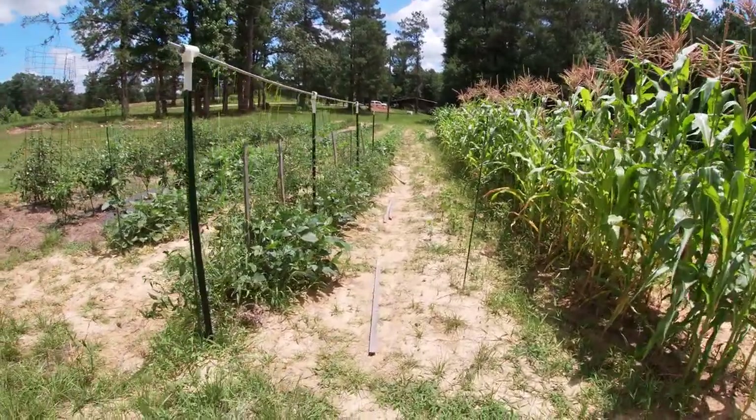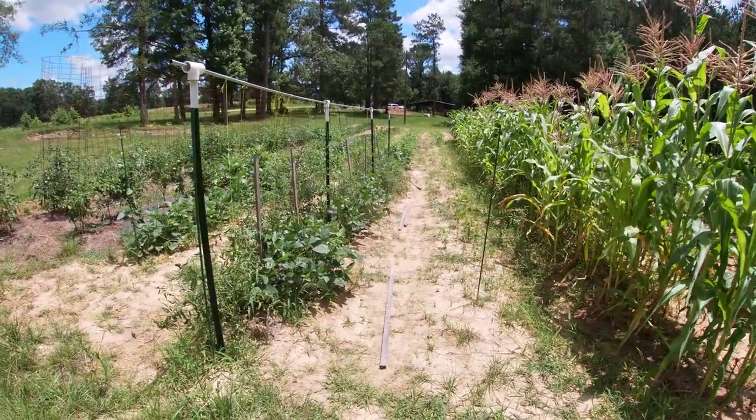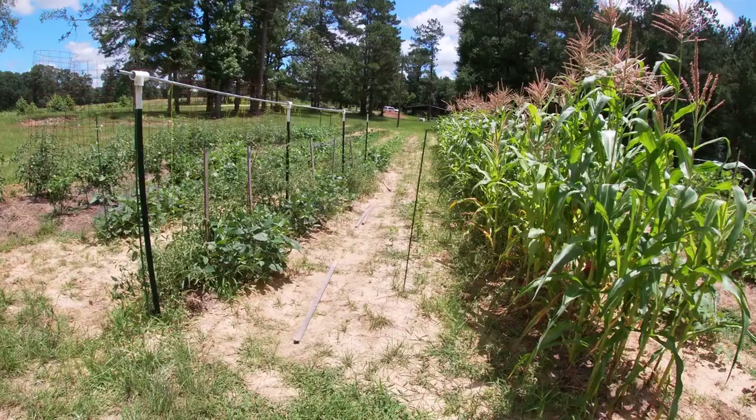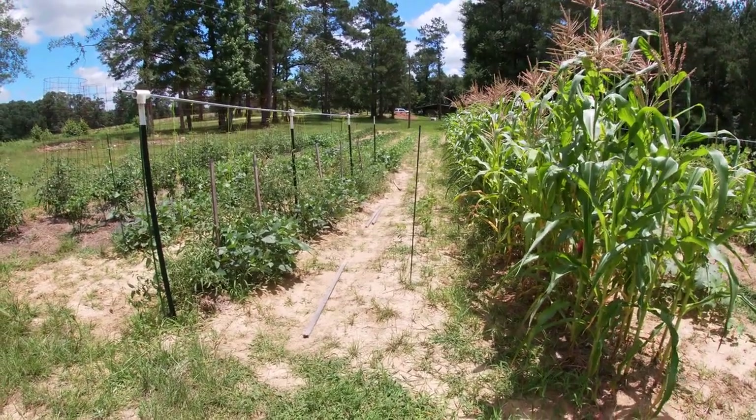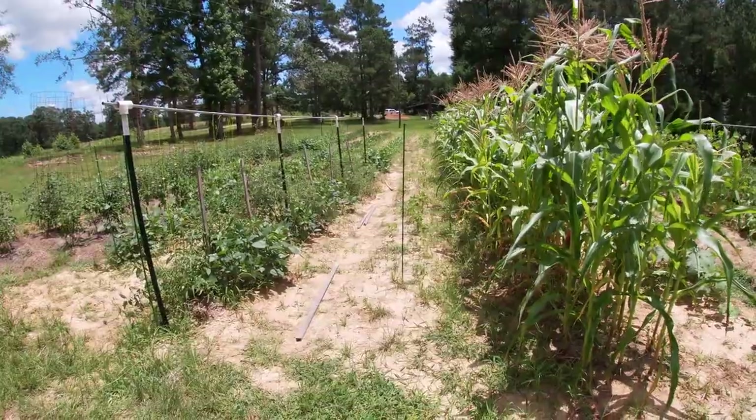We've got some butter beans on this aisle, otherwise known as lima beans. Heard an interesting story — we used to import those from Lima, Peru, and they had 'from Lima' on the box, so they called them lima beans.